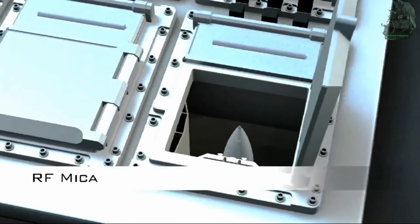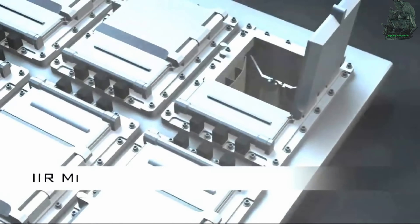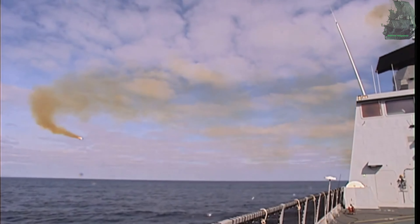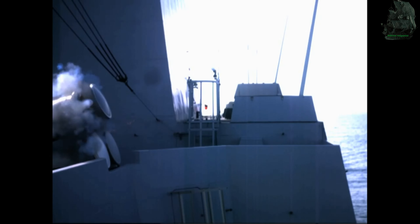The ship is equipped with an 8-to-16 cell vertical launch system capable of firing the MICA surface-to-air missile. The MICA missile has a maximum speed of Mach 3 and an operational range of up to 60 kilometers.